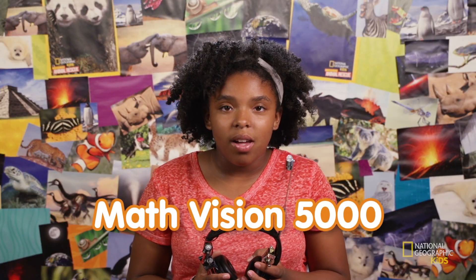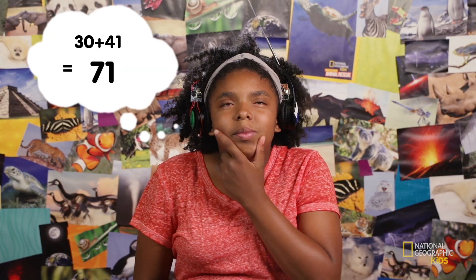Check out my new invention. This is the MathVision 5000, and I've programmed it to calculate the answer to any math problem. All I have to do is think about a problem, and... This thing is so cool. Too bad it's not really real. Yet.